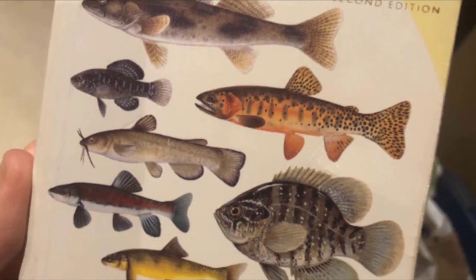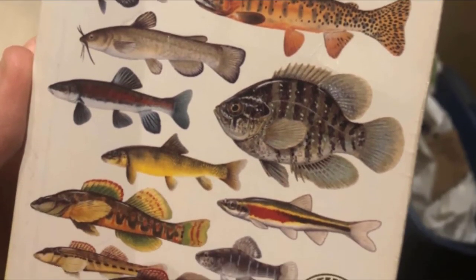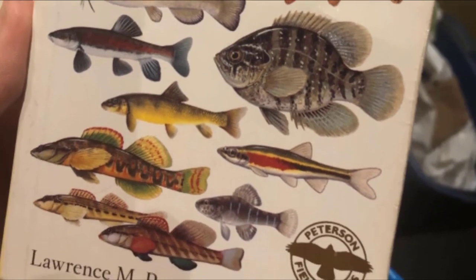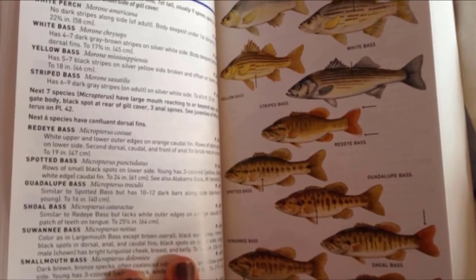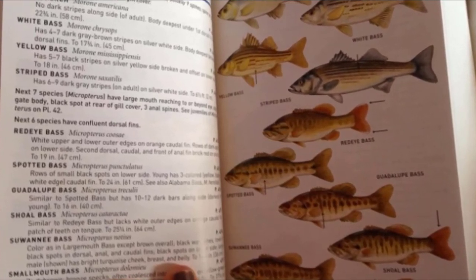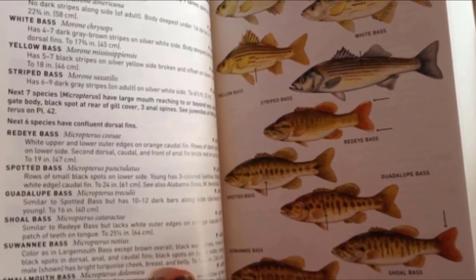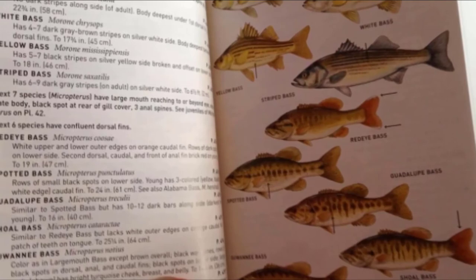Finally, the number one position is dominated by the Peterson Field Guide to Freshwater Fishes. This fishing book covers nearly one thousand freshwater fish species found in North America. The guide makes the daunting task of identifying them easy, guiding the reader through clearly, and also introduces over 150 recently discovered fish species.